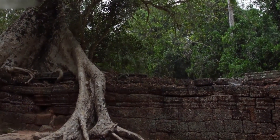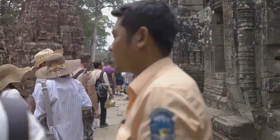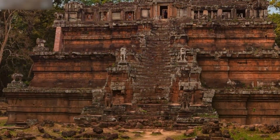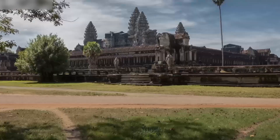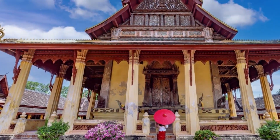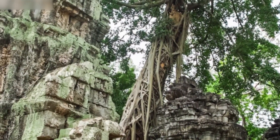Sadly, the Khmer Empire fell in the 15th century and Angkor was abandoned, slowly being covered by jungle, which reclaimed what was once its own. It was not until the 19th century that European explorers rediscovered this lost city, which became a symbol of Cambodia's glorious past, arousing the interest of the entire world. Today, Angkor is one of the most important archaeological sites in the world, a place where history and nature come together to offer a unique spectacle. Walking through its temples and ruins, one can't help but feel a connection to the past — a testament to human ingenuity and the ability to create lasting beauty.